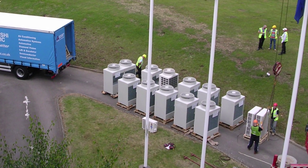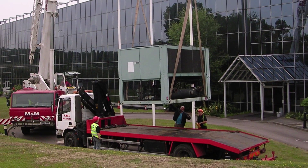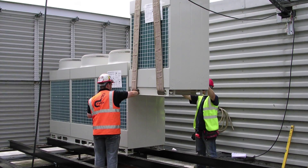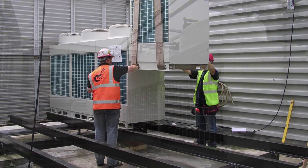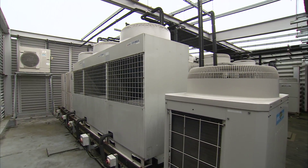We started by looking at the cooling system, and when the old chiller was coming to the end of its useful working life we made a case for replacing it with a VRF air conditioning system. This meant that we were able to cool and heat different parts of the building at the same time, so heat rejected from cooling areas such as a server room could be reused in other parts of the building.